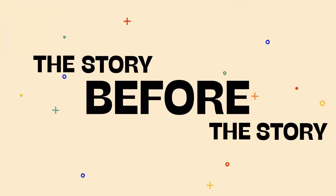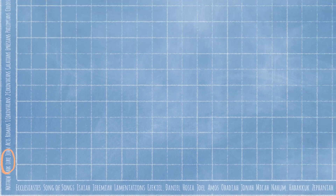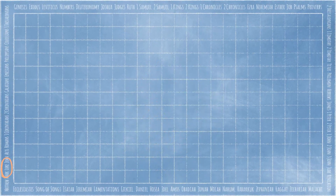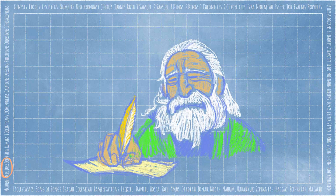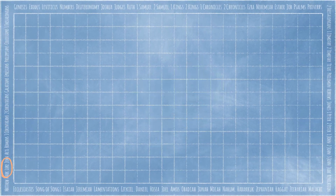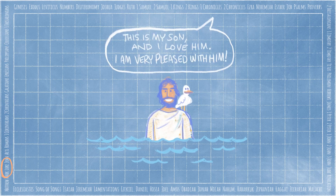It's time for the story before the story. Today we're in the third book of the New Testament, Luke. But before Luke, in the very beginning, out of a deep, deep love, God made an amazing world. But when people turned away from God, the world was broken. God made a plan to draw people back into a relationship. So at the right time, God sent a tiny baby to be born in the small town of Bethlehem — God's very own son, Jesus. When Jesus grew up, he was baptized in the Jordan River. God spoke from heaven: 'This is my son, and I love him. I am very pleased with him.' Which is where our story starts.